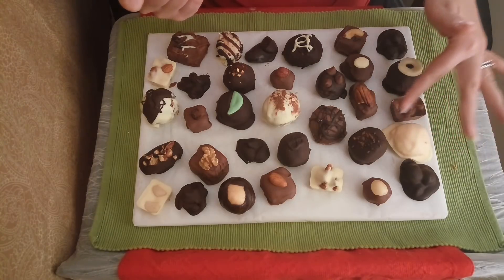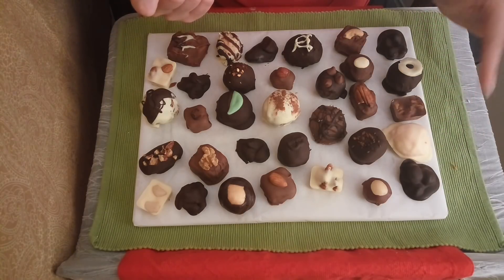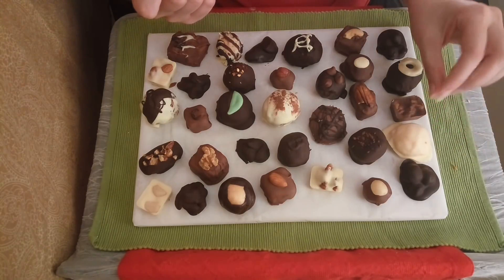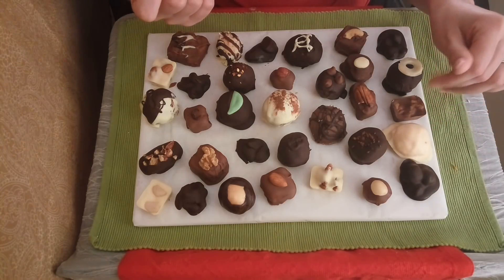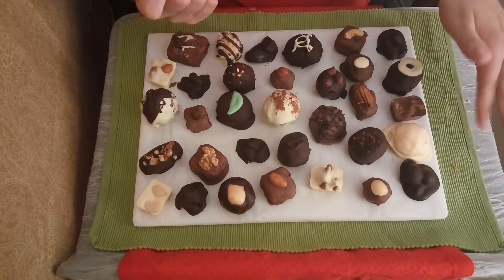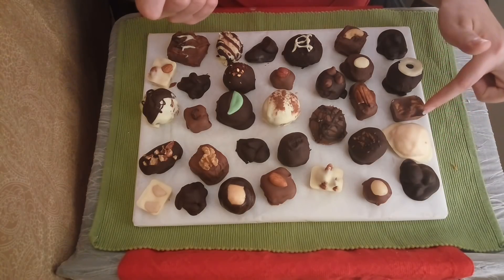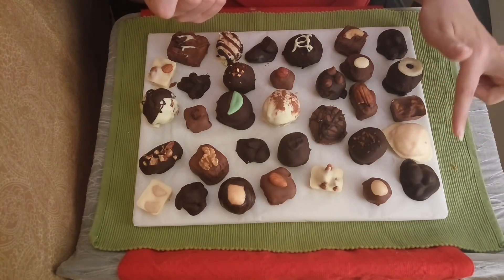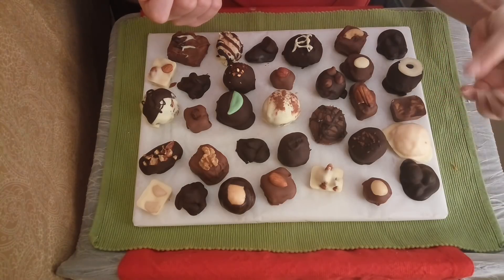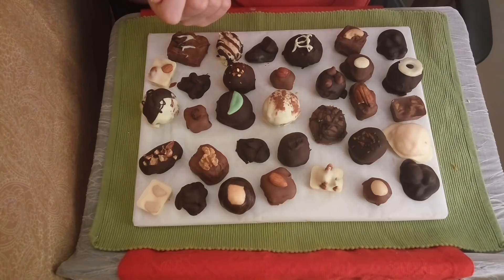The next chocolate we have here is the orange sherbet chocolate. It has a beautiful creamy orange interior with a strong orange flavoring. This is my personal favorite way to have it — dipped in the white chocolate. It does also come in a dark chocolate variety as well.